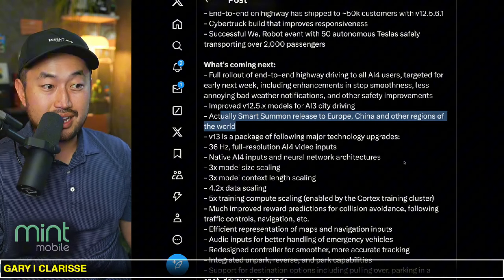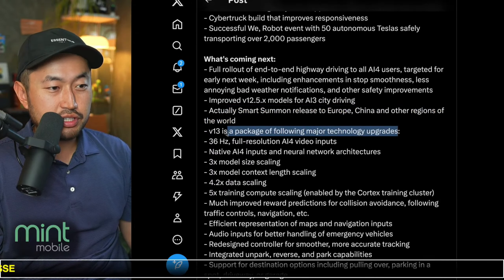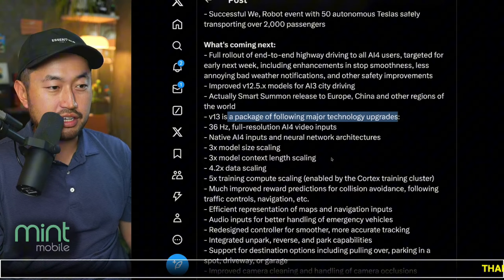Smart Summons has been released in Europe, China, and other regions. Version 13 is a package with the following major technology upgrades.